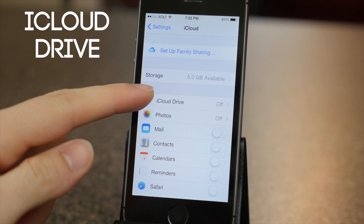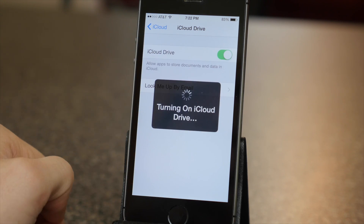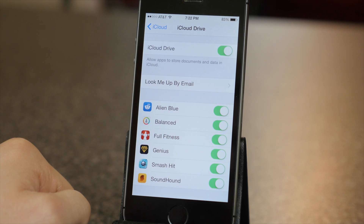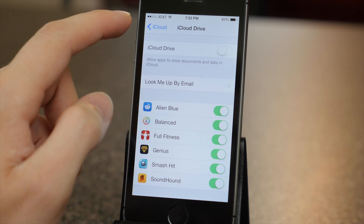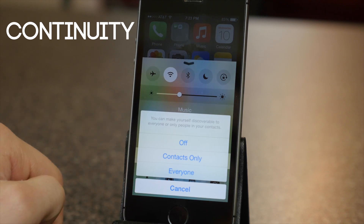iCloud got upgraded to iCloud Drive, which you can use to store and access your documents from your iOS device and any computer with iCloud Drive installed. So you can create a document on your iPhone and then continue working on it on your computer.